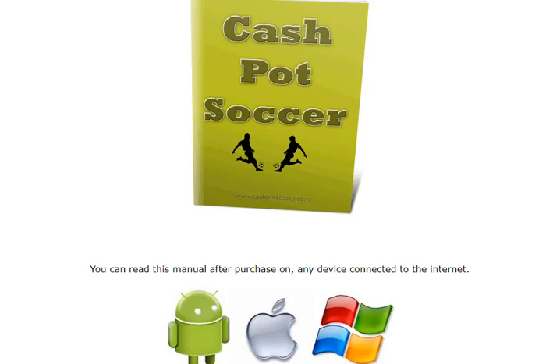Dennis has sent me this project. Dennis has sent me many good projects that we've offered over the last 15 years and Cashpot Soccer is just the trick again. Once again, this is a manual so when you purchase it, it will be available in our betting bookshop so you can read it on your phone, tablet, Android or Mac.